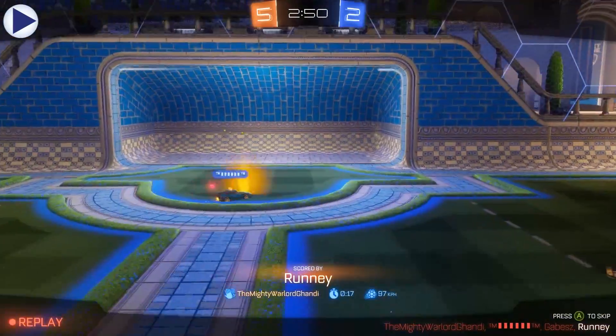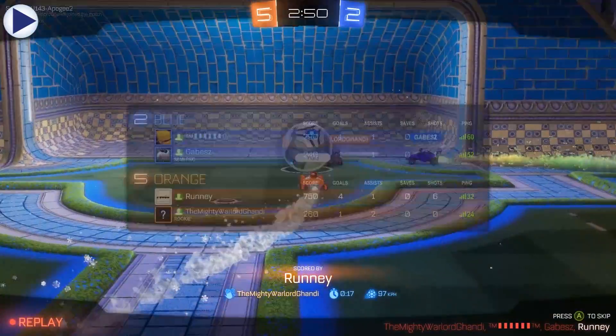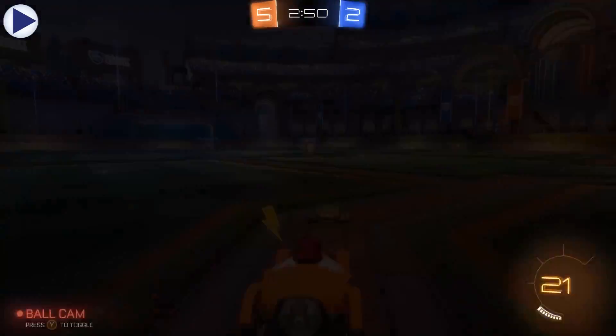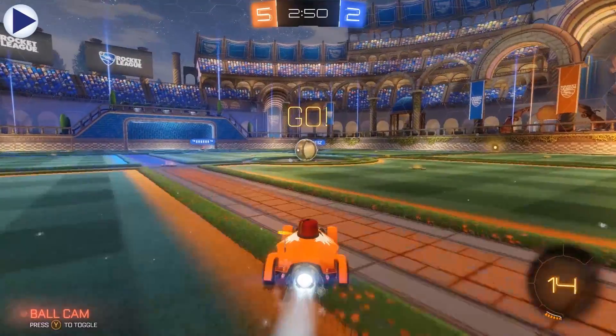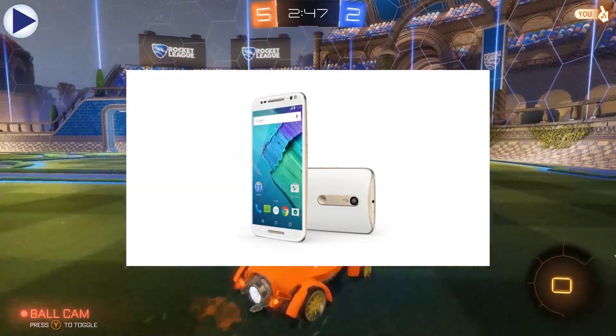Howdy there guys, this is TechSwerve and in this video I'm going to be discussing my must-have features of the iPhone 7. I have never actually used an iPhone as my daily driver and I'm pretty embedded in the Android ecosystem. Currently my daily driver is actually the Moto X Style of 2015. I think the Moto X Style is actually a brilliant device and in my opinion is actually near perfect.